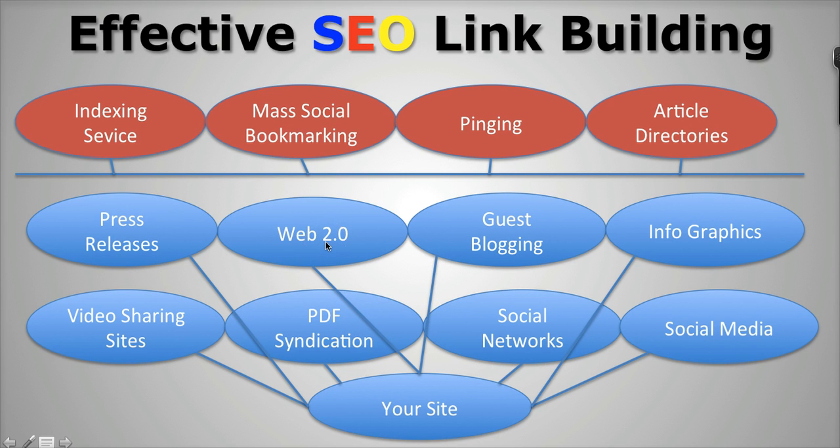Before, what used to work was that every kind of link would be sent directly to your site. But now you want to build somewhat of a buffer, so you want to have the most powerful kind of links linking directly to your site, and then the less powerful links linking through your buffer sites. This is some of the most effective SEO link building strategies that is going to help you really climb the search engines and dominate in your niche. These are just a few things to keep in mind when it comes to picking the best SEO company for you and your business.